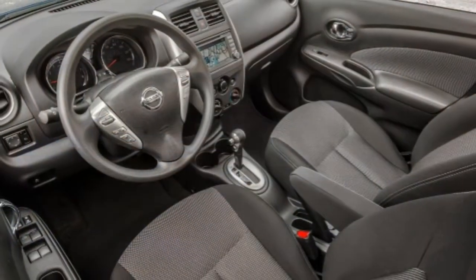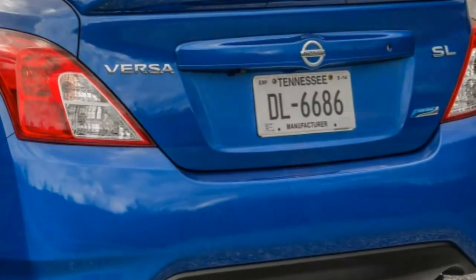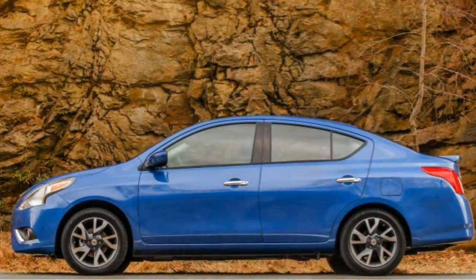The SL trim starts with the contents of the aforementioned appearance and tech packages, and upgrades to 16-inch alloy wheels, side mirrors with integrated turn signals, keyless ignition and entry, and a leather-wrapped steering wheel.